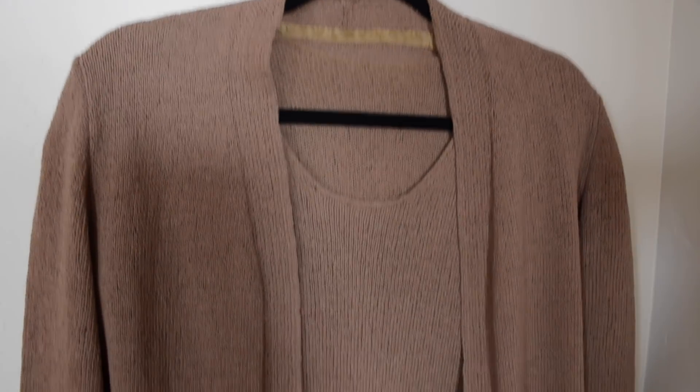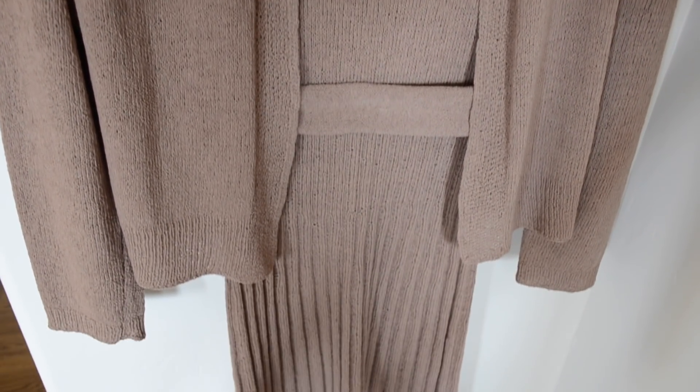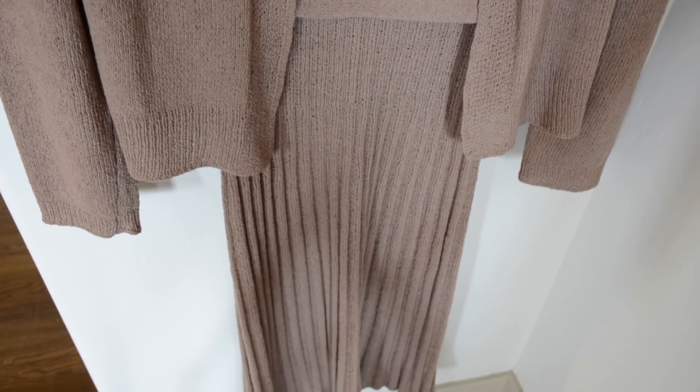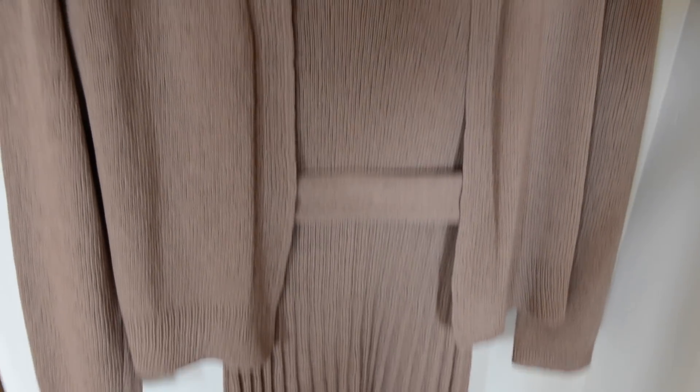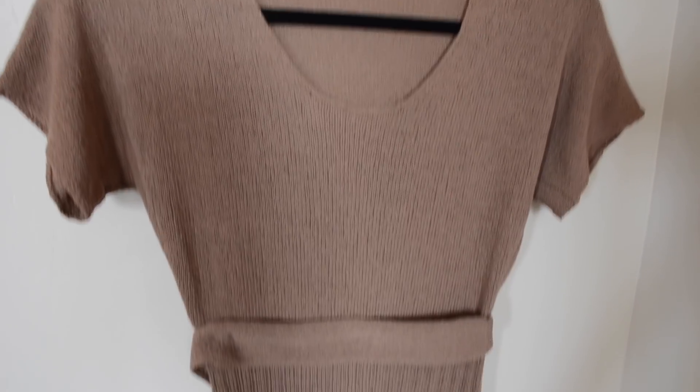This is one of my favorite vintage dresses — it's actually a dress my grandma made. I think she knitted or crocheted it; I'm not entirely sure which one. She made the whole entire dress set, but I like to just wear the dress. I don't really wear the belt or the jacket that often.